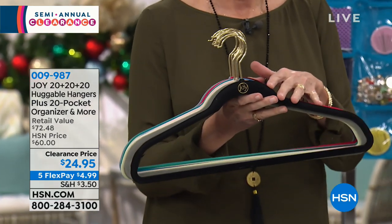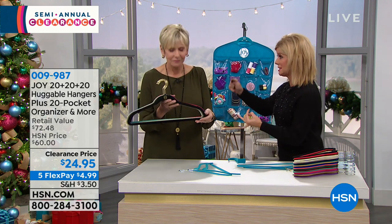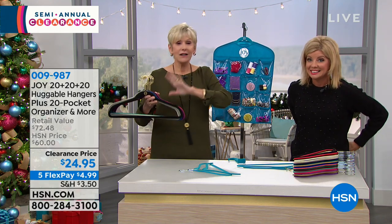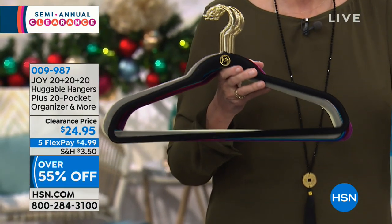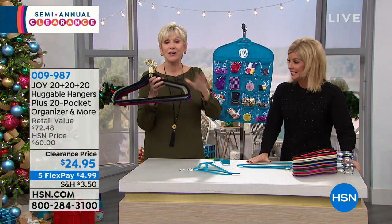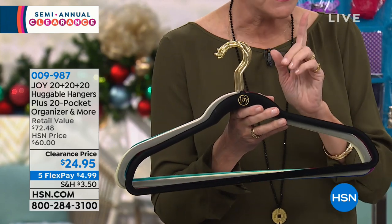This is the time to stock up. Jot that item number down or shop HSN.com. This is 60 hangers plus the beautiful over-the-door hook and the 20-pocket organizer you see behind — so it's 62 pieces total, all hangers, giving you everything you need to get organized for the new year or to give as a gift.